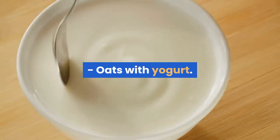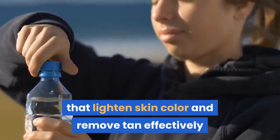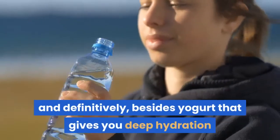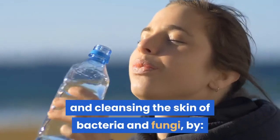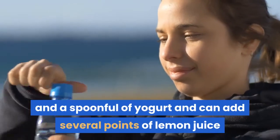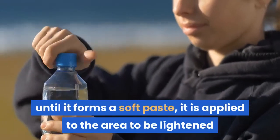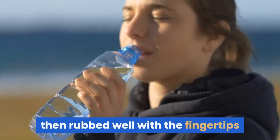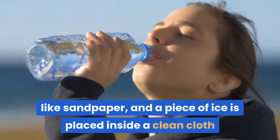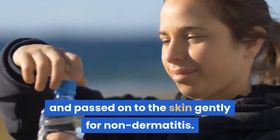Oats with Yogurt: Oats are one of the best ingredients for lightening skin color and removing tan effectively and definitively. Combined with yogurt, which provides deep hydration and cleanses the skin of bacteria and fungi, mix two tablespoons of ground oats with a spoonful of yogurt, and optionally add a few drops of lemon juice until it forms a soft paste. Apply to the area to be lightened and leave for 15 to 20 minutes, then rub well with the fingertips. Finally, place a piece of ice inside a clean cloth and gently pass it over the skin to prevent irritation.